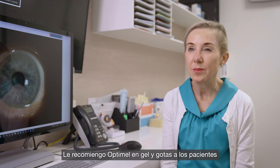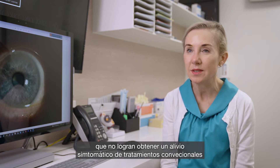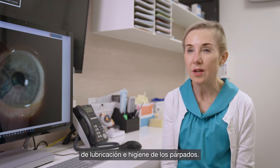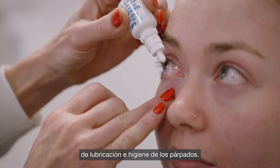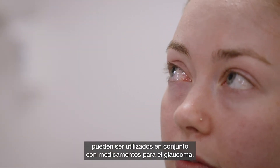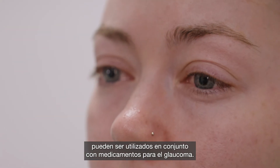I recommend Optumel drops and gel to patients who are unable to achieve significant symptomatic relief from conventional eyelid hygiene and lubrication treatments. They can be used in conjunction with contact lens wear and also in conjunction with glaucoma medications.